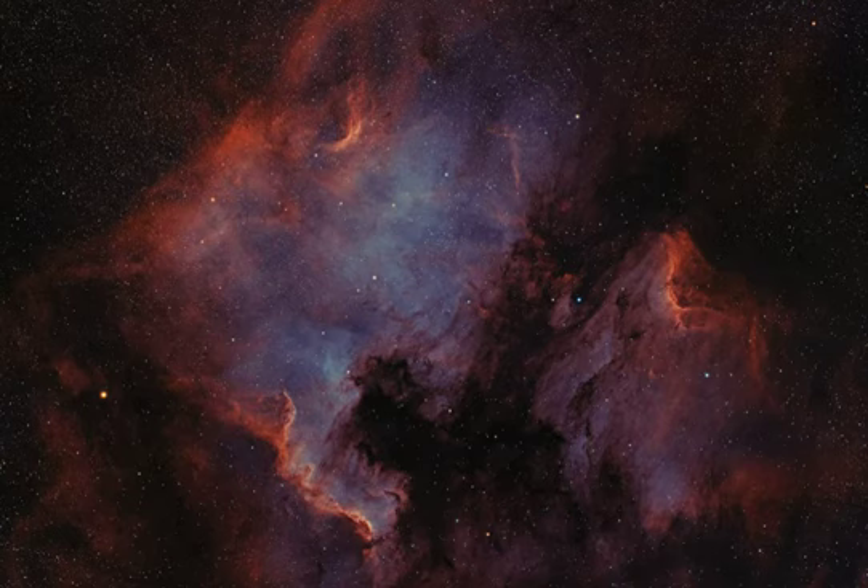the bright ionization fronts and the characteristic glow from atomic hydrogen and oxygen gas. These nebulae can be seen with binoculars from a dark location. Look northeast of bright star Deneb in Cygnus the Swan, soaring high in the northern summer night sky.